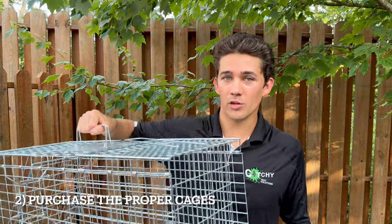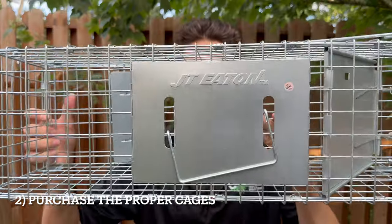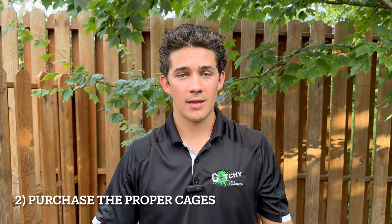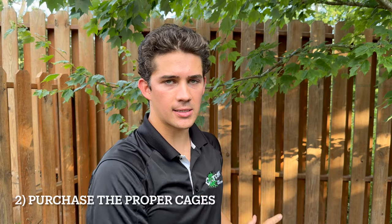You want to give them plenty of room to sniff around and get in. Whenever you go to purchase your live catch cages, whether the smaller guys or the bigger one, I recommend JT Eaton brand. They are incredibly efficient, simple, and easy to use. So what I'm going to be doing here today is actually setting up traps for skunks. The customer called with skunks getting into their backyard — not into their house necessarily, but going back and forth. I'm going to show you the signs of skunk activity and exactly how I'm setting them up today.